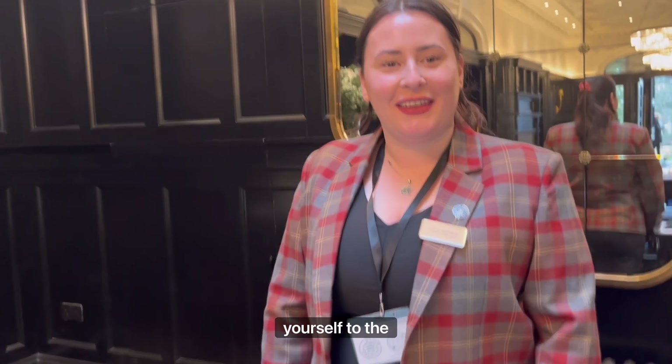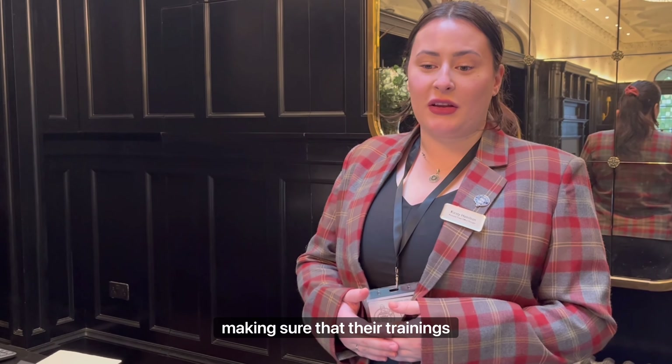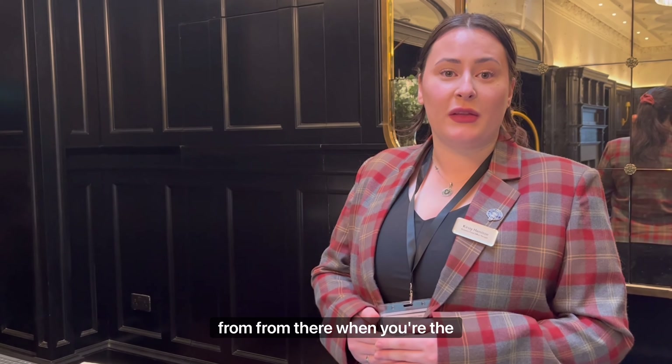Here we have Kirsty at front office. My name's Kirsty Hamilton, I'm the Assistant Front Office Manager here at Cameron House. The main part of the job is to support the front desk, make sure that all the receptions are happy and they know what they're doing, making sure that their training's up to date, and then all of the other side — their hours, holidays, that sort of thing — and just running the whole back office from there.